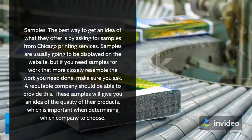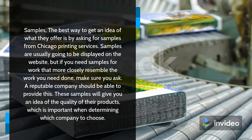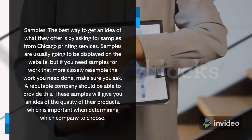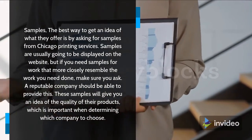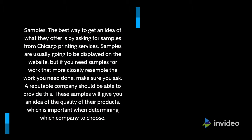Samples. The best way to get an idea of what they offer is by asking for samples from Chicago Printing Services. Samples are usually going to be displayed on the website, but if you need samples for work that more closely resembles the work you need done, make sure you ask. A reputable company should be able to provide this. These samples will give you an idea of the quality of their products, which is important when determining which company to choose.